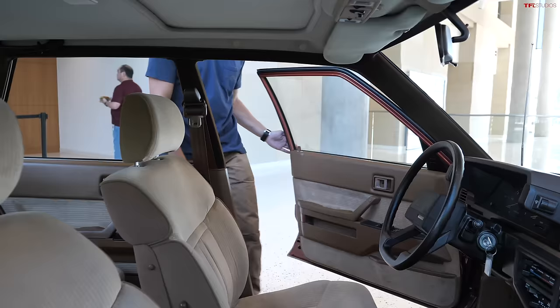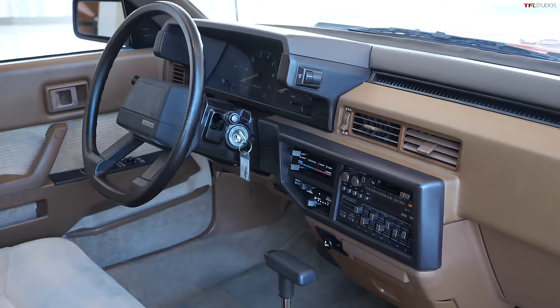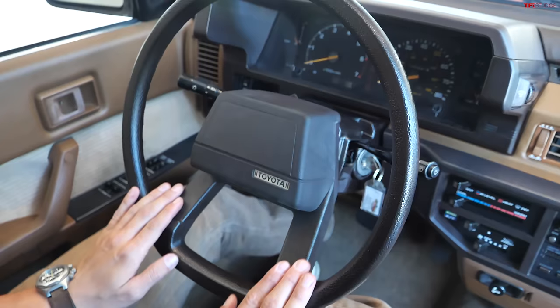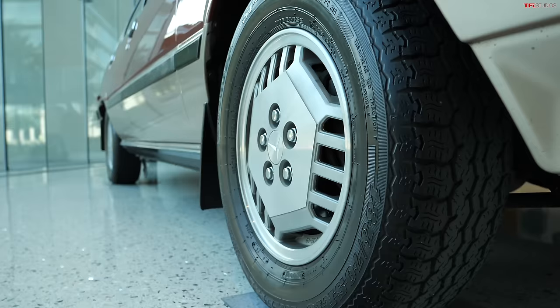Stepping inside this Camry, you can see a very early interior — it's a rad thing to check out. It has a very boxy dash, and my personal favorite thing are these sliders for the equalizer on the radio — super old-school, something you just don't see anymore. There's also a two-spoke steering wheel that's completely open at the top, giving you a really good view of your gauges.